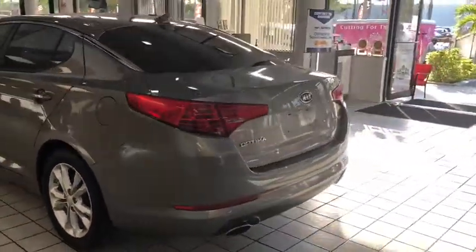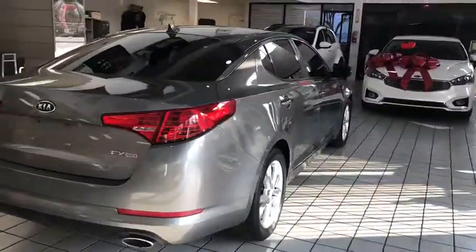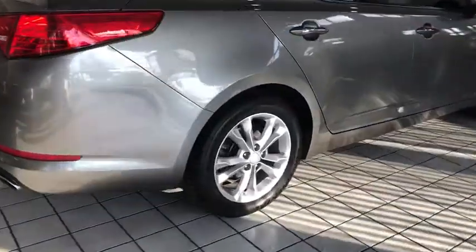Its smooth flowing lines speak of grace and style and offer a strong hint of European luxury. This vehicle has less than 70,000 miles. Your new ride is just a phone call away.